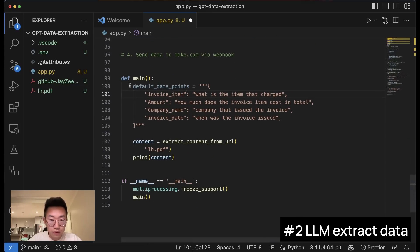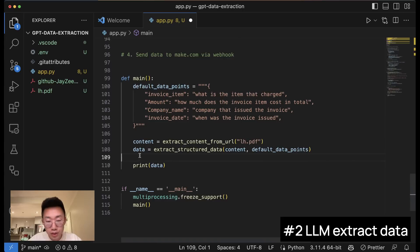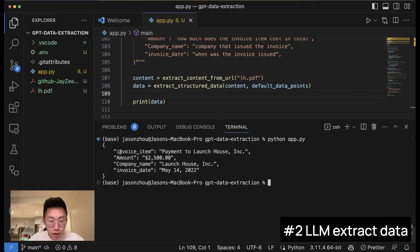Moving down to the main function, I'll add a variable called data equal to extract_structured_data, passing in the content and default data points, and print it out. Running this — we got a JSON format result: the invoice item is payment to Launch House, amount 2,500, the company name, and the invoice date. It is working really well.